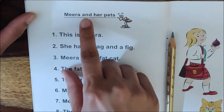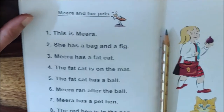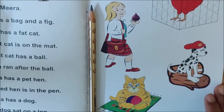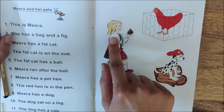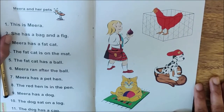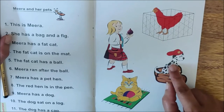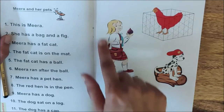Meera and her pets. Who is Meera, children? Look here, on page number 23. She is Meera. And Meera has got pets. Meera and her pets. How many pets does she have? She has got three pets: cat, dog, and a hen. And look at Meera first, children.